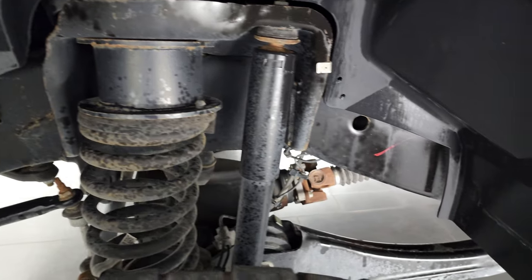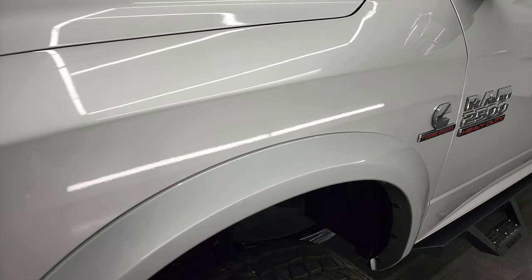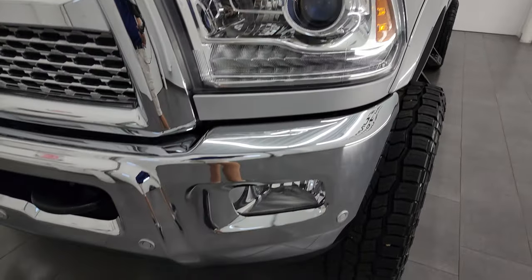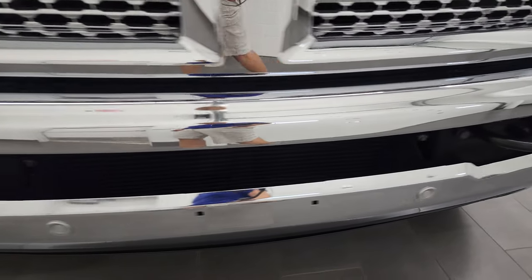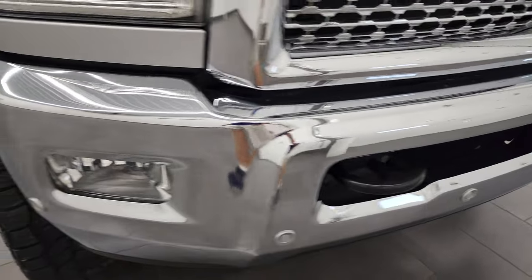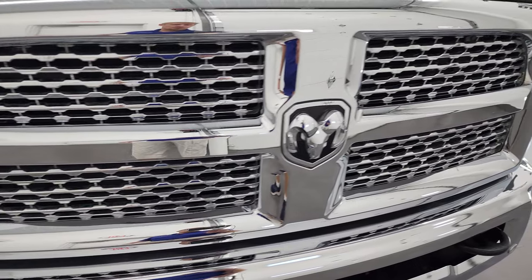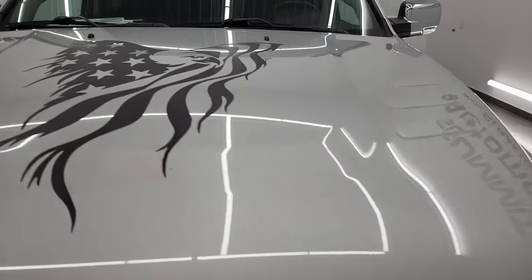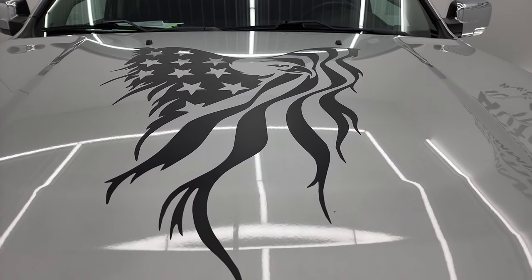Frame and underbody is in really nice shape for being a 2016. Front fender is in excellent condition and it does come with the projector lamp headlamps and the LED running lights as part of that Laramie package. Front bumper is in great shape as well — no major dents or dings. It does have the front bumper parking sensors and the fog lights. Chrome trimmed grill and it does have an eagle slash American flag decal on the hood.